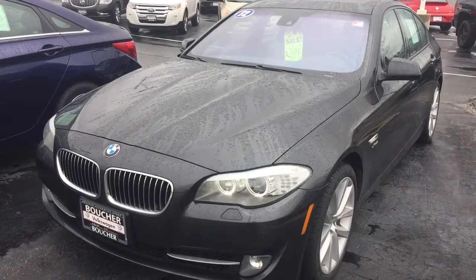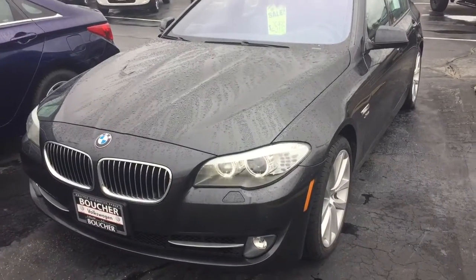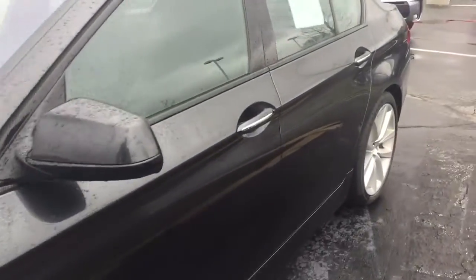Here's our 2012 BMW 535 all-wheel drive xDrive — a nice car. You can see the xenon lights, and the tires and wheels are in great shape all the way around. It has only 59,000 miles on it, and you can see the sport seats.